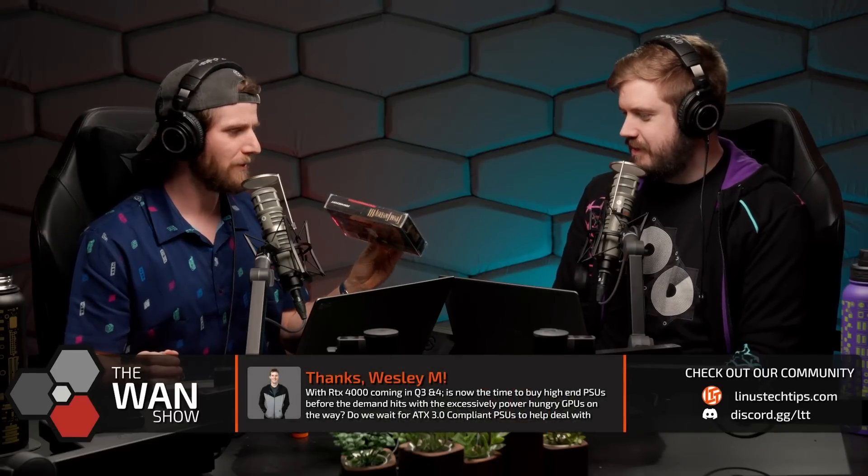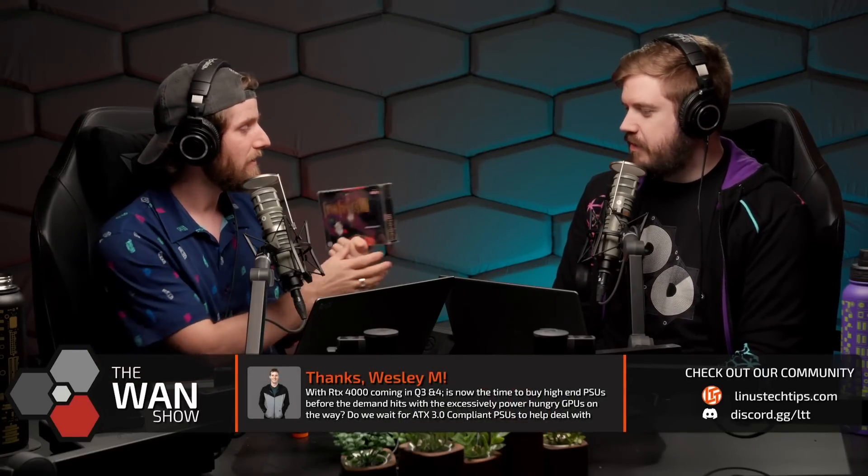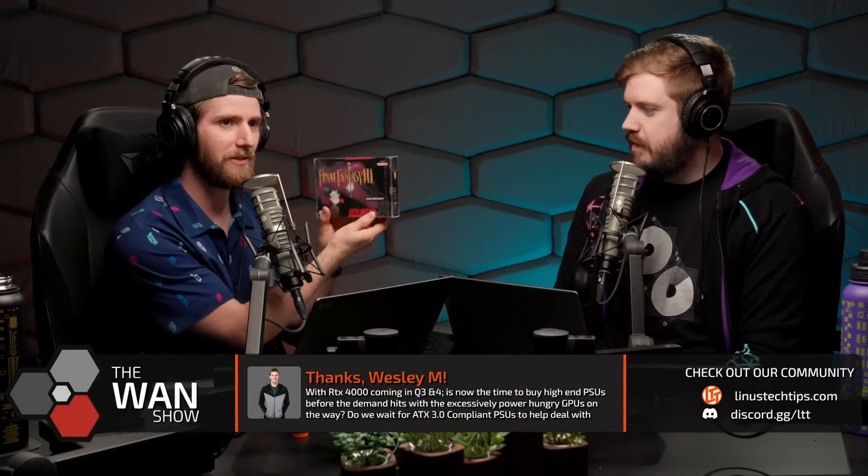I was talking last week on WAN Show. This looks like Willow packaging. Does it? It does. I don't think it is. No, this is... I mean, it's common. Yeah, these are standard plastic protective shells for retro games. I mean, it's not exclusive.